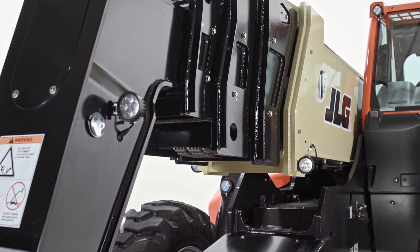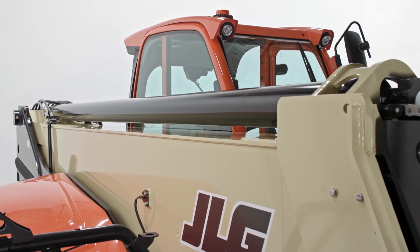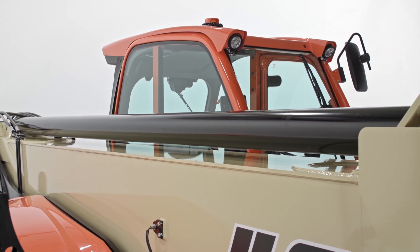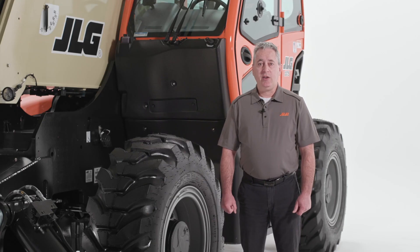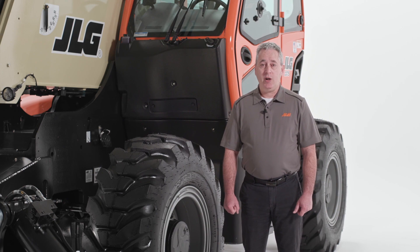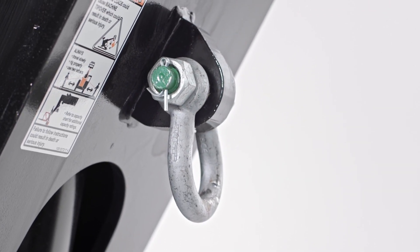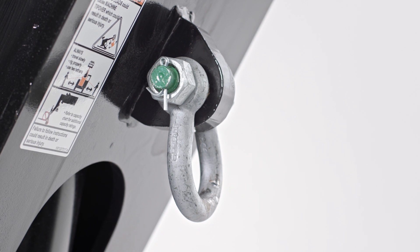This model has a five section boom with a top mounted cylinder, which makes components easier to access and the machine easier to service. Like the rest of our JLG and SkyTrak portfolio, the JLG 1075 features a standard boom mounted lifting lug that can be used to properly handle suspended loads.